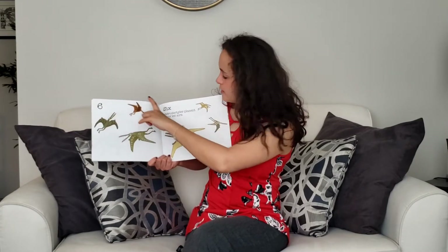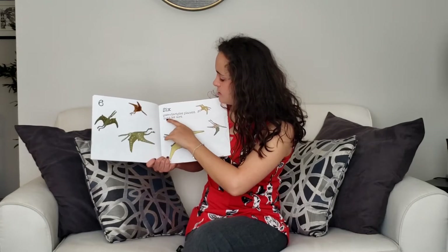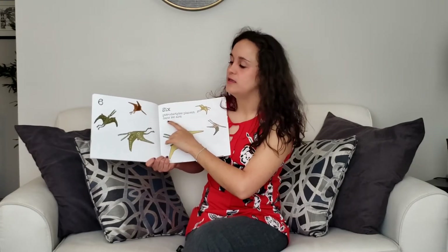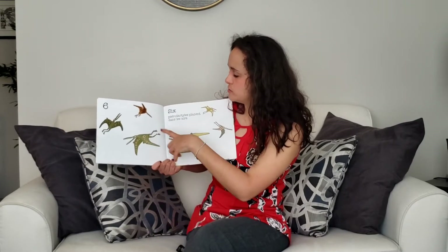Six. Pterodactyles plane dans les airs. They are flying in the air. A flying dinosaur — now that's really cool.